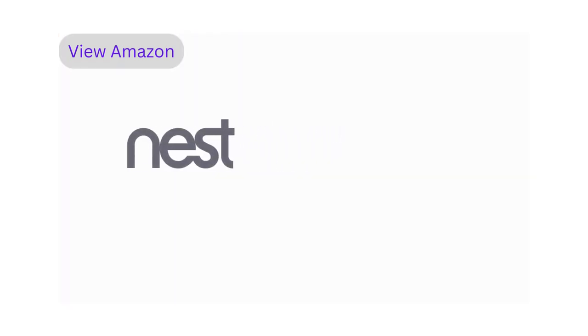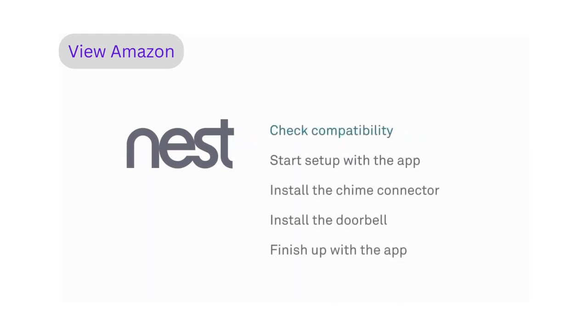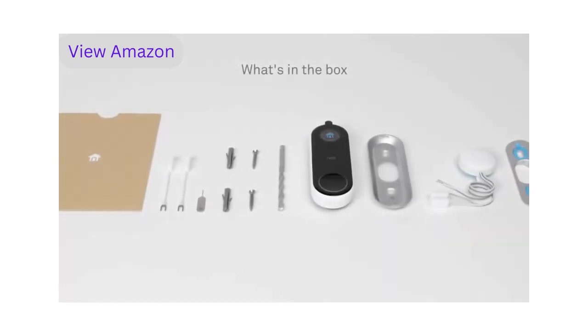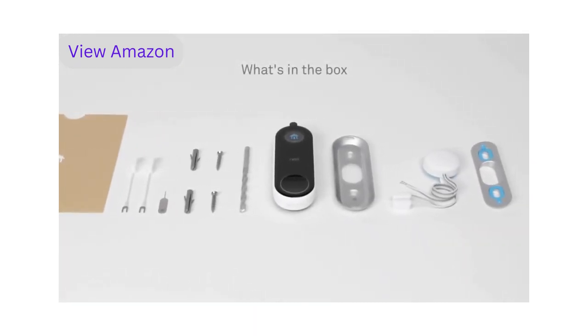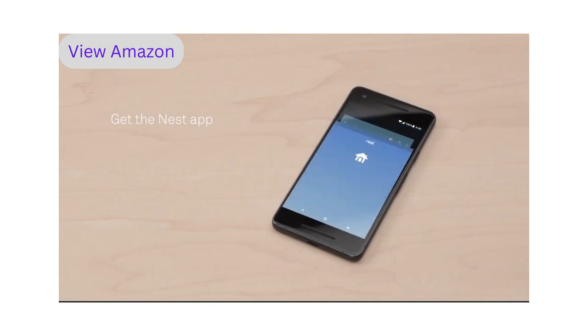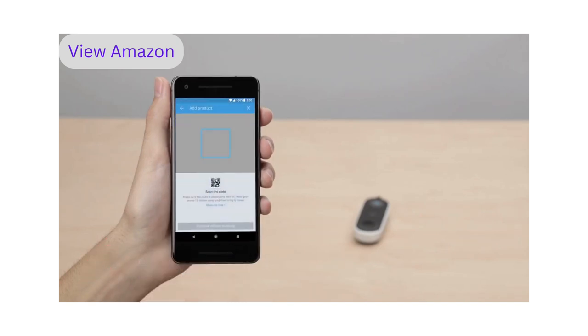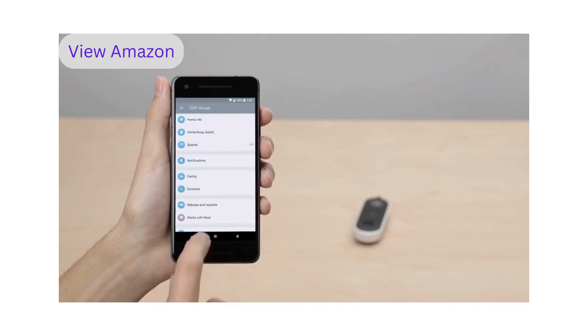Welcome to Nest. We're going to show you how to set up and install the Nest Hello Video Doorbell. There are a few simple steps: check that your current doorbell chime will work with Nest Hello, begin setup with the Nest app, install the Nest chime connector, install the doorbell, then finish up with the app. Everything you need to get started is in the box. If you're new to Nest, download the free Nest app from the Apple App Store or Google Play, launch the app to create a free Nest account, then tap the plus sign to add your Nest Hello.